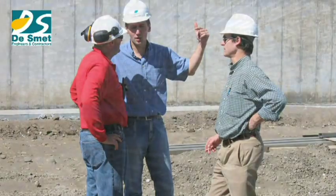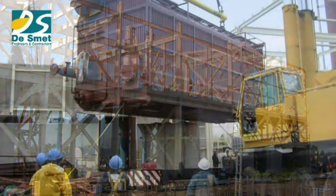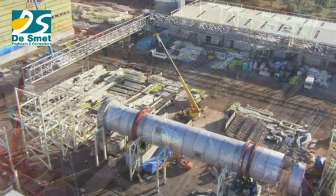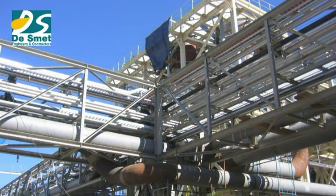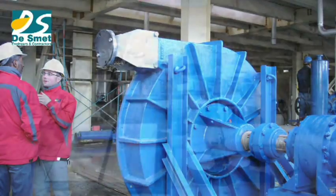The installation works were impressive. Ten cranes were used simultaneously, the largest with a capacity of 550 tons. It involved 7,000 tons of steel structures, 4,000 tons of equipment — mainly in stainless steel — 250 kilometers of electrical cables, 80 kilometers of piping, of which 60 kilometers were prefabricated stainless steel pipes.